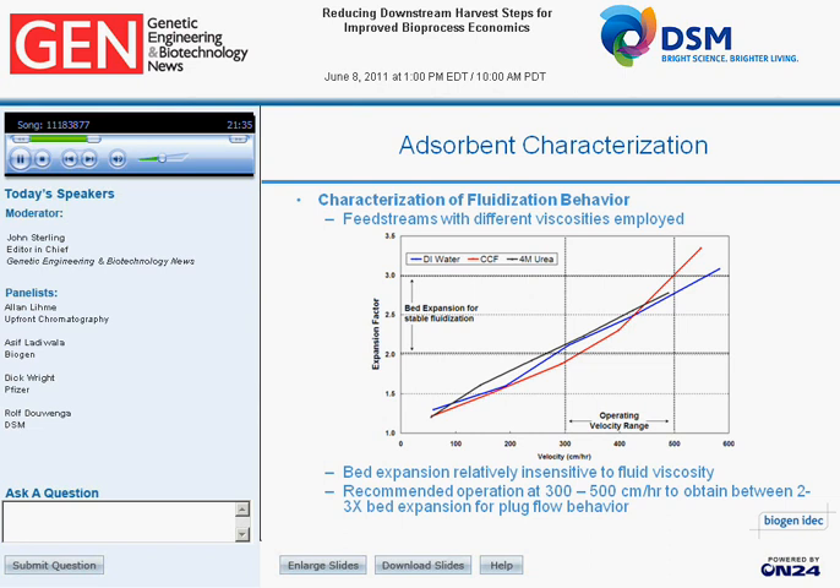For the flow expansion characterization, we used DI water to mimic aqueous buffers, cell culture fluid for cell-containing material, and four-molar urea to mimic a standard regeneration solution. The curves for all three solutions essentially overlapped, which tells us that bed expansion was relatively insensitive to fluid viscosity. To achieve stable fluidization, we operate between a 2- to 3-times expansion factor, which translates to an operating flow velocity of 300 to 500 centimeters per hour for this particular MabDirect adsorbent.